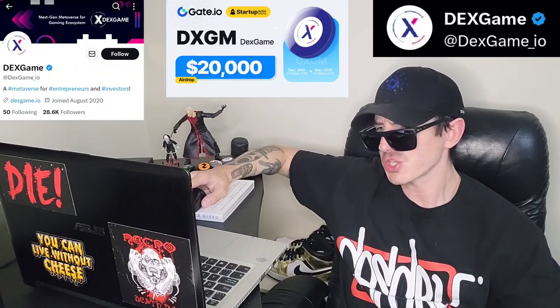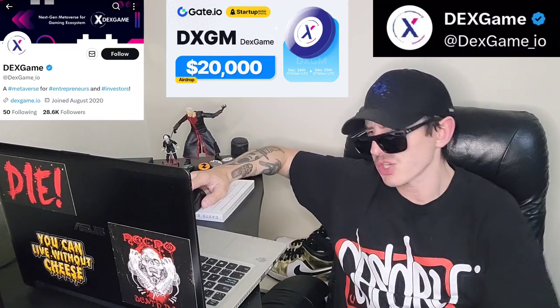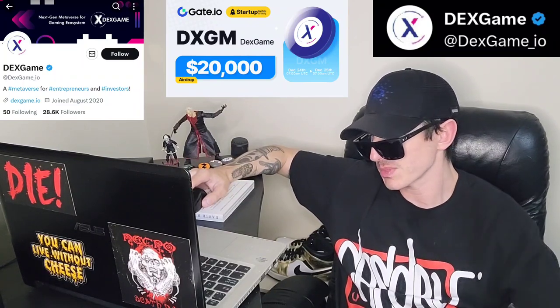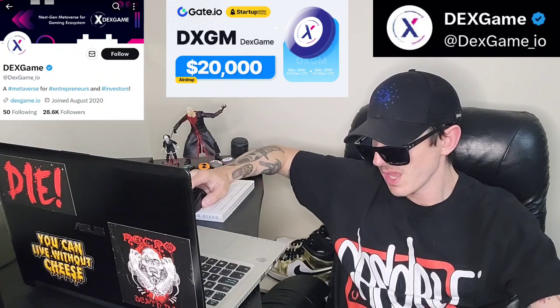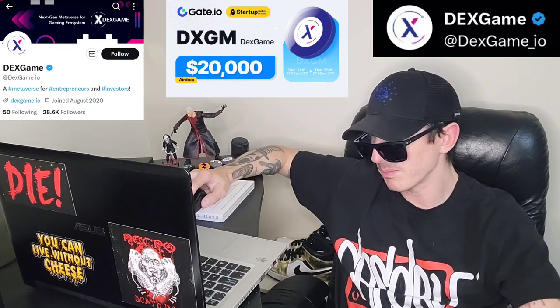Open an account, fund your account with USDT, go into the trade section, search ticker symbol DXGM, and then simply just buy the token. So Christmas Day, 11 a.m. UTC time. Now this is an ERC-20 token. They have a max total supply of 1 billion tokens.